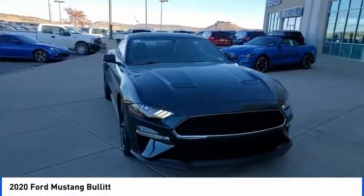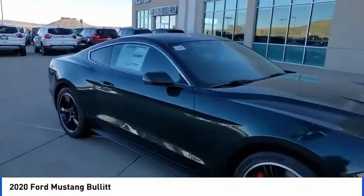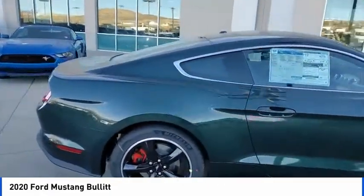Make a great choice today with the 2020 Mustang. The Mustang is race-worthy and ready for the track. This vehicle has less than 100 miles.